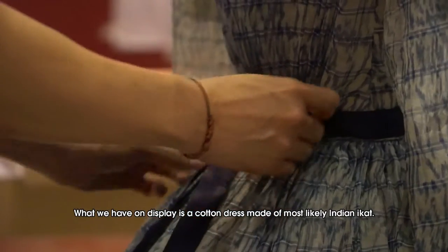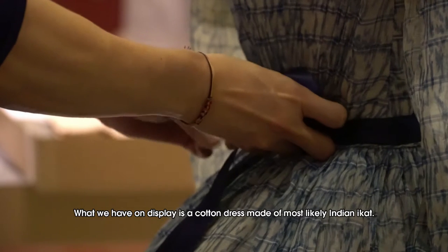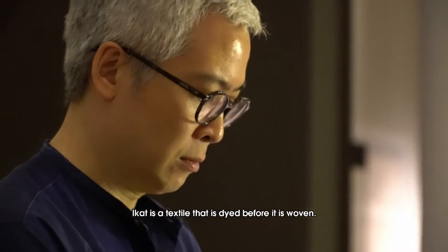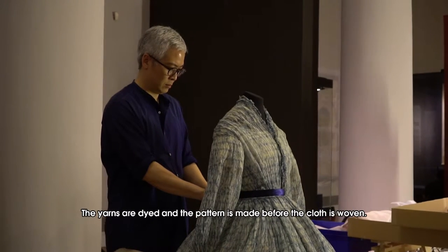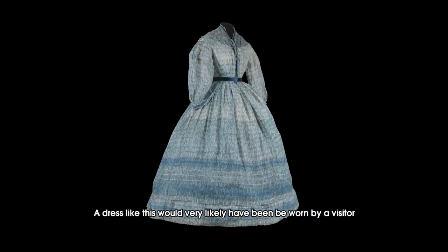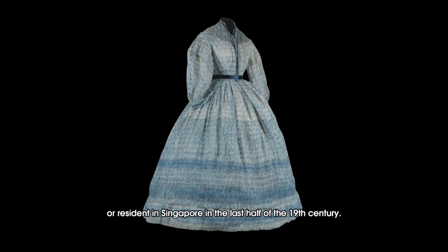What we have on display is a cotton dress made of most likely Indian ikat. Ikat is a textile that is dyed before it is woven — the yarns are dyed and a pattern is made before the cloth is woven. A dress like this would very likely have been worn by a visitor or resident in Singapore in the last half of the 19th century.